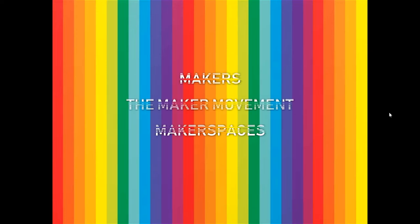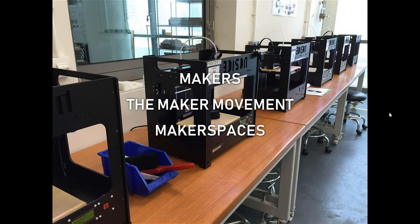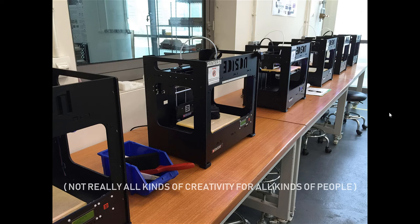You've probably heard about the rise of makers and the maker movement and makerspaces — interesting and inspiring movements, which often come with quite inclusive language about their invitation to participate. But you may know that the maker movement and makerspaces often end up looking like this: a row of 3D printers, which to my mind is not really all kinds of creativity for all kinds of people. It's an interesting kind of creativity for a certain bunch of people, but it's not for everyone.